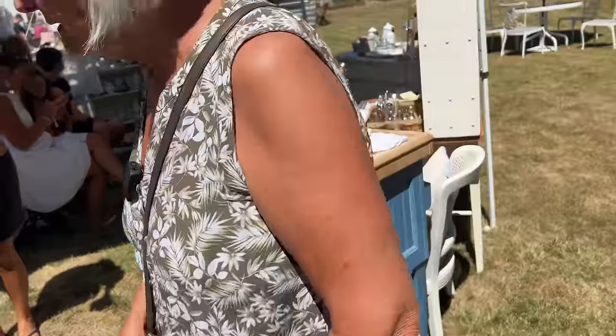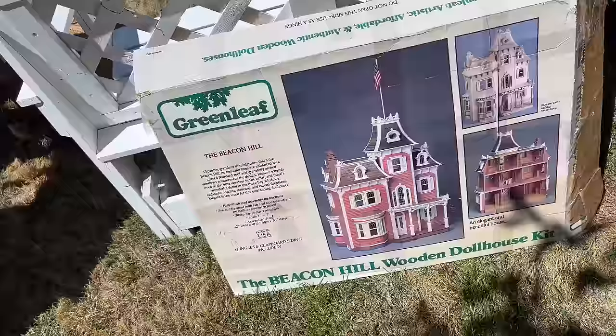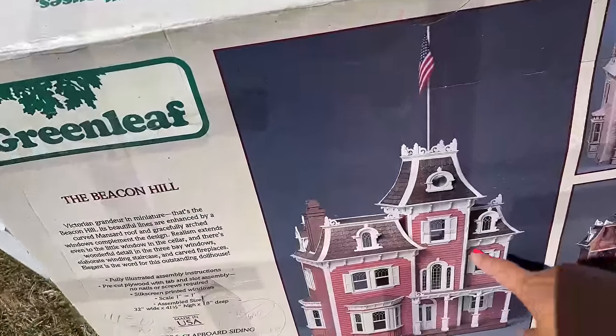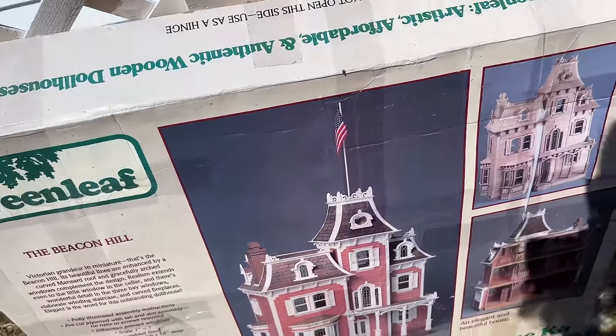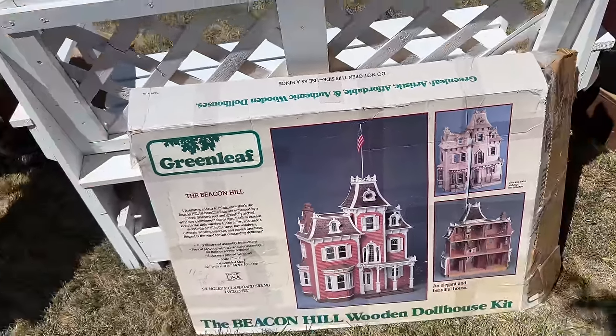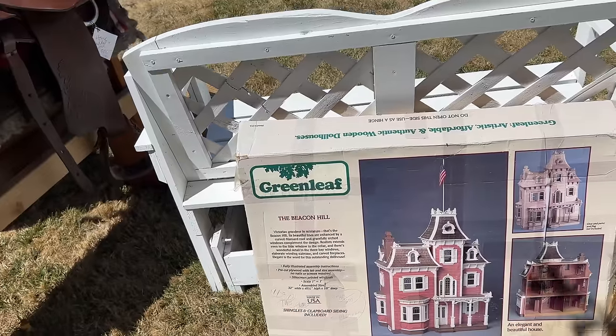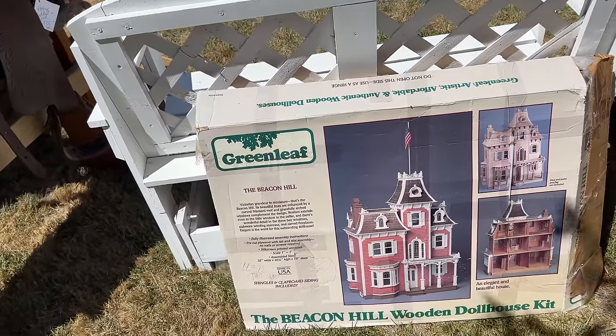I feel bad keeping such a big secret but I kind of have to. When I was a little girl my dad was building one of these dollhouses for me — I think he did about half of it. It's funny because I bet that dollhouse looks like our Victorian house now. That's weird — you played with it when you were little, and now I live in one.